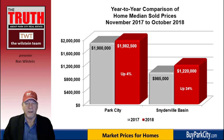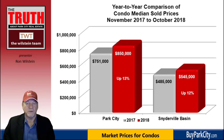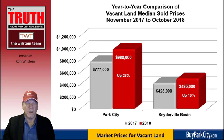The median price is definitely up in the Snyderville Basin. Among condominiums, we see a 13% increase in the city, up to $850,000 from the previous $751,000, and up 12% appreciation in the Snyderville Basin from $485,000 to $545,000. For lots, in the city limits there's a 26% increase, from $777,000 being the median sold price to $980,000. Keep in mind there aren't that many lot sales within the city limits, so it's not a huge sampling. The Snyderville Basin climbed 16%, with the median price rising from $425,000 to just under $500,000 at $495,000.